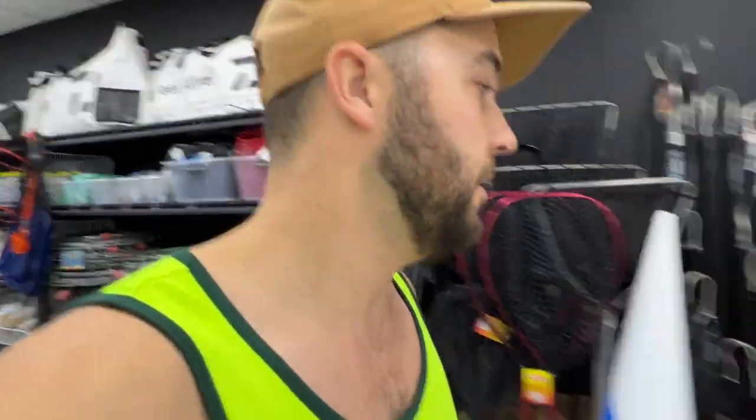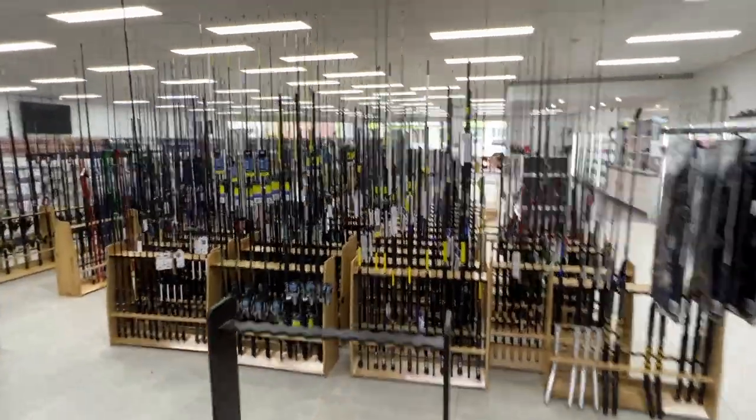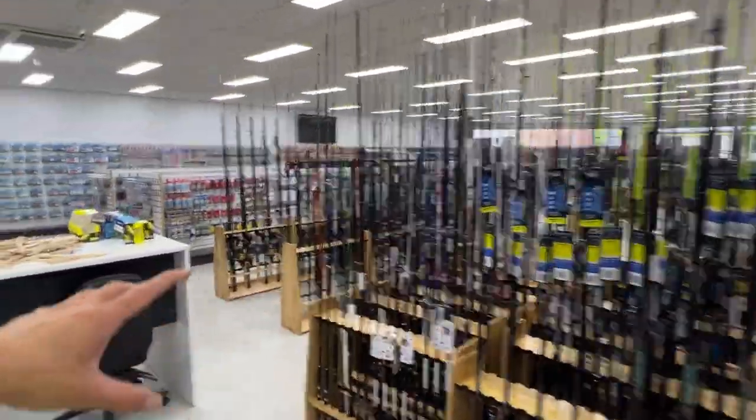We've got crab nets, all these freezers will be running, and we'll have heaps of bait. The rods are about to get put into line again — we do have a lot of rods at the moment but some stock hasn't arrived. Unfortunately our Yeti hasn't arrived either, but what do you do.